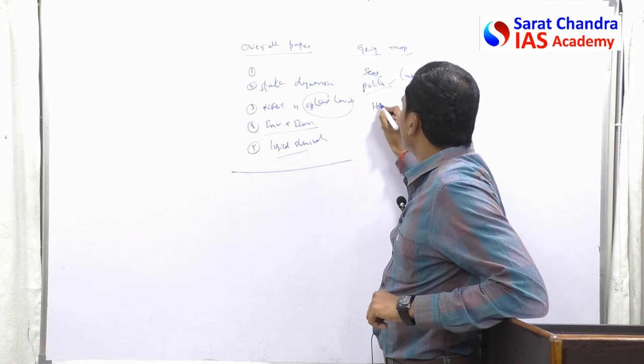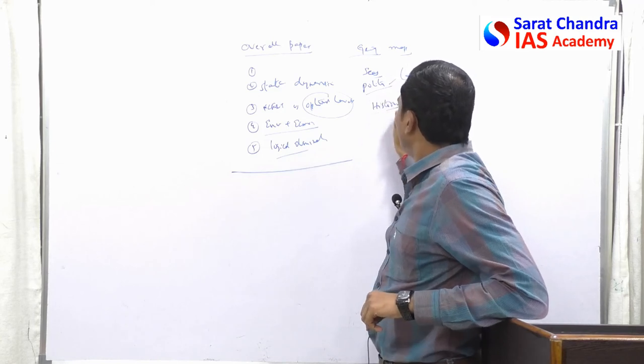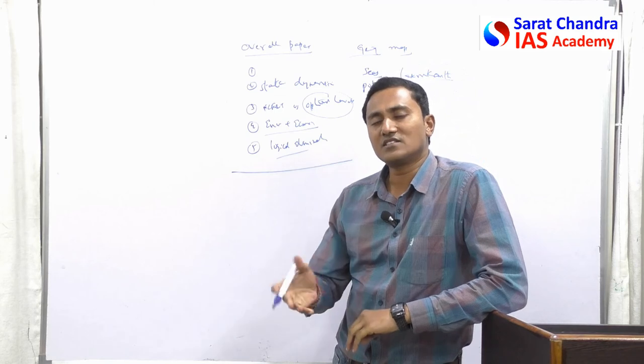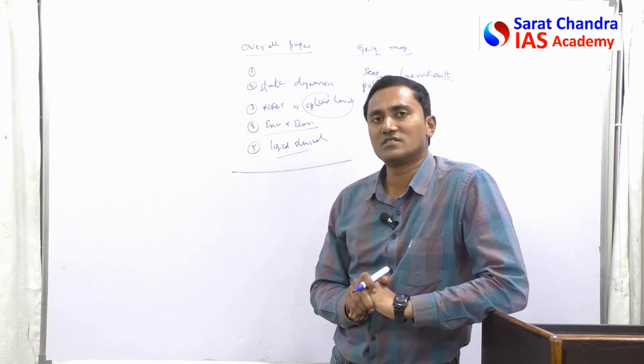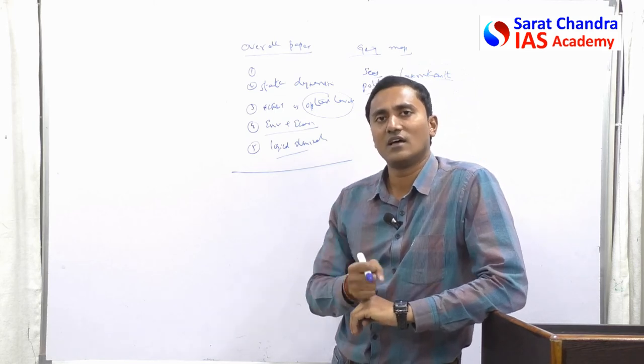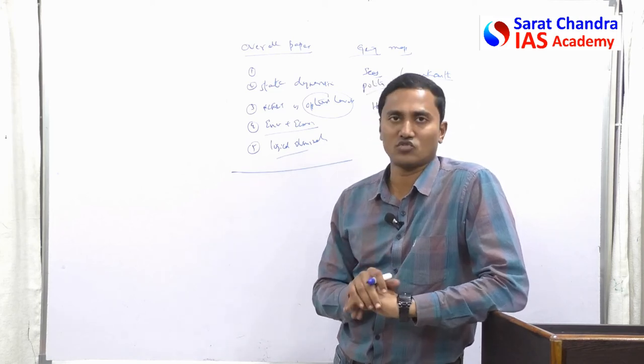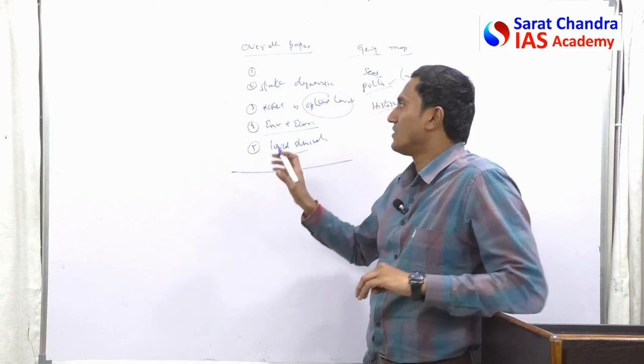For history, questions should mostly come from the new NCERTs. In the last three to four years, most history questions have been lines picked directly from the new NCERTs. So a good test series is one that focuses on new NCERT history questions.